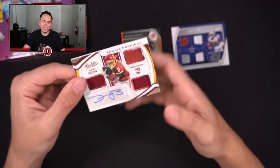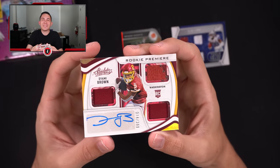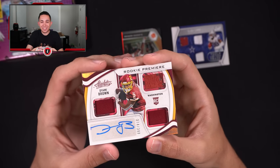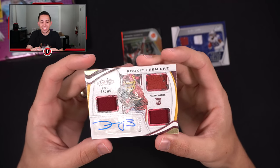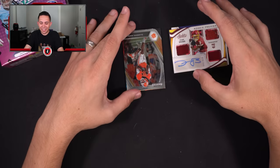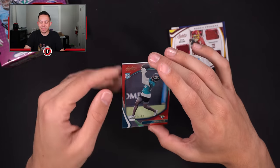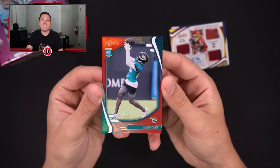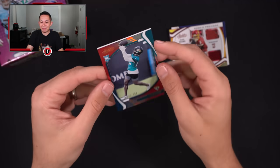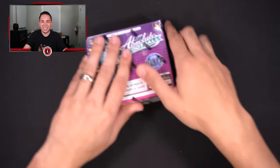Oh my goodness — Dyami Brown, 374 of 399. There's the rookie premier materials — yay, Dyami Brown. Oof, yikes. And then not even Trevor Lawrence, not even Travis Etienne — how about Jalen Camp out of a hundred? Sometimes it goes your way, sometimes it doesn't. This box we got Jalen Camp and Dyami Brown.